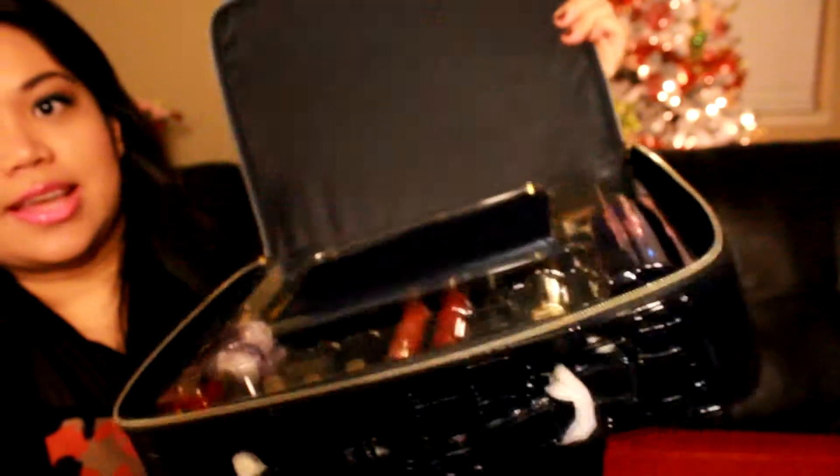Let's go ahead and open this. So this is all the good stuff inside. Let me show you what's inside — I'm going to zoom in so you can see.